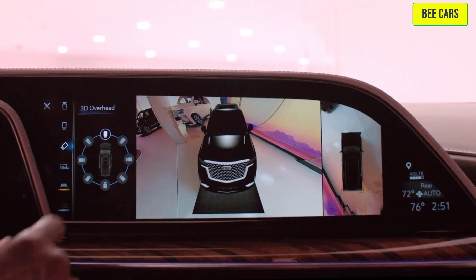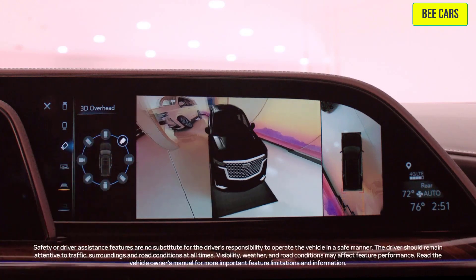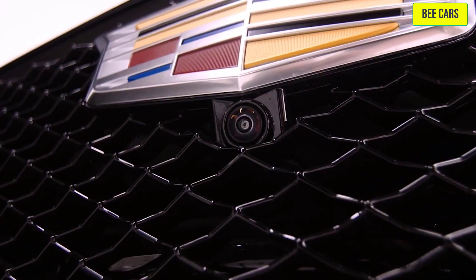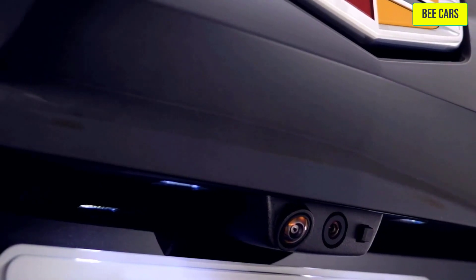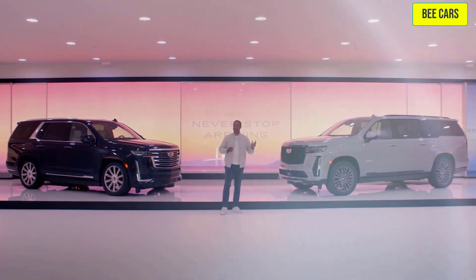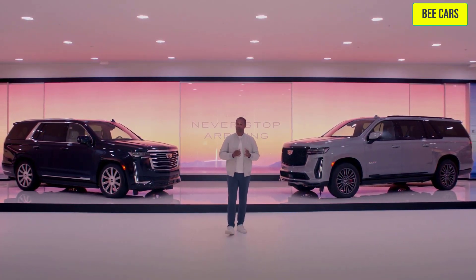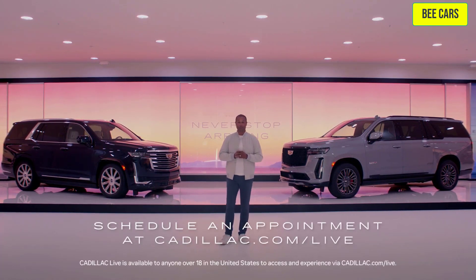Escalade also comes with standard technologies like HD Surround Vision, which employs four exterior cameras to provide an overhead image of the scene around the vehicle. To learn more about the Escalade and Escalade V, contact one of our Cadillac Live experts who can answer your questions and give you a personal video tour.